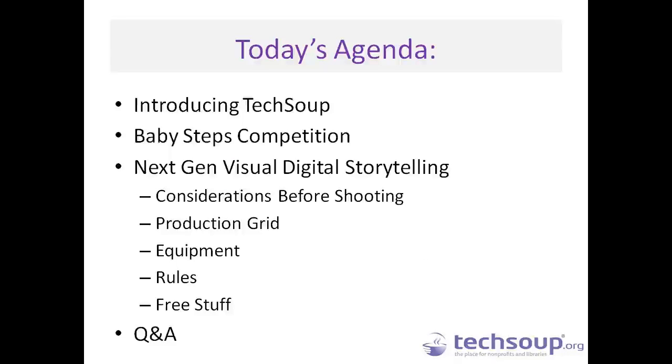Today's agenda will cover an introduction of TechSoup, a little bit about the Baby Steps video competition, and then we'll launch into Erin's presentation around tips for pre-production of a video — how to get that next generation of visual digital storytelling. We'll cover what kind of equipment to use, some rules for capturing good filming before you start, and some free stuff. So stick around until the end. Then we'll have time for Q&A, but feel free to ask questions throughout the webinar in the chat window.